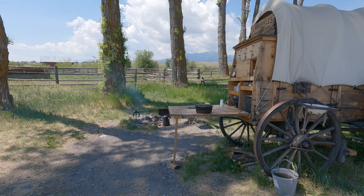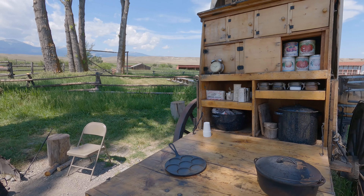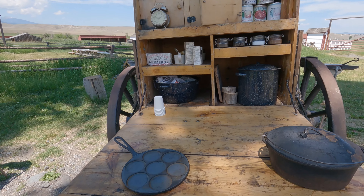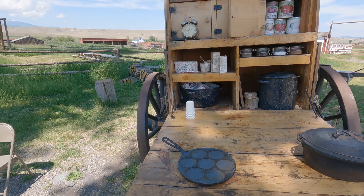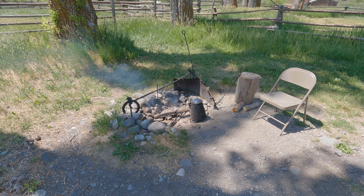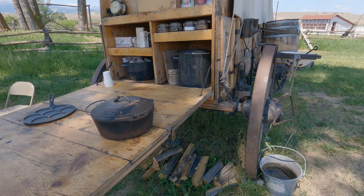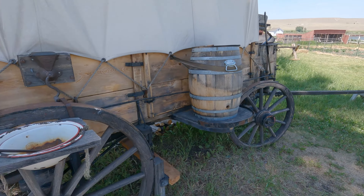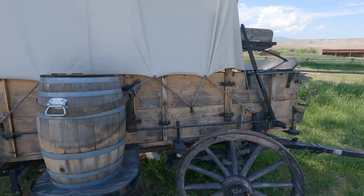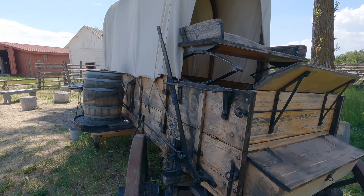Yeah, this would be my home. Whether I was cooking or eating, I'd be doing one of the two here at the chuck wagon. A little cowboy coffee going.